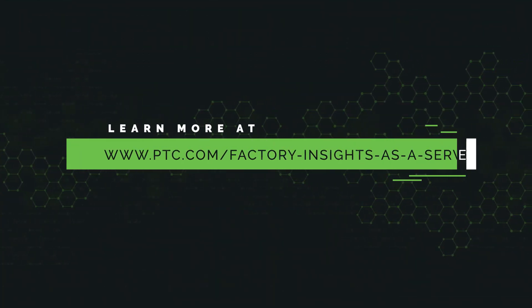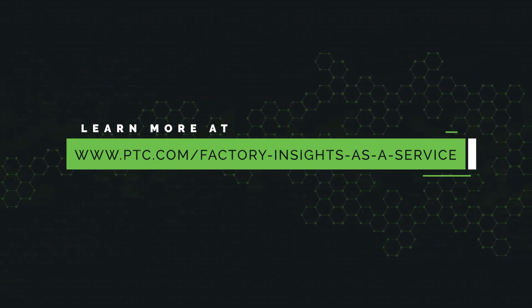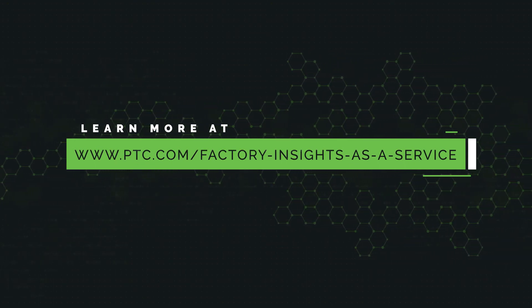For more information on Factory Insights as a Service, visit www.ptc.com/factory-insights-as-a-service.